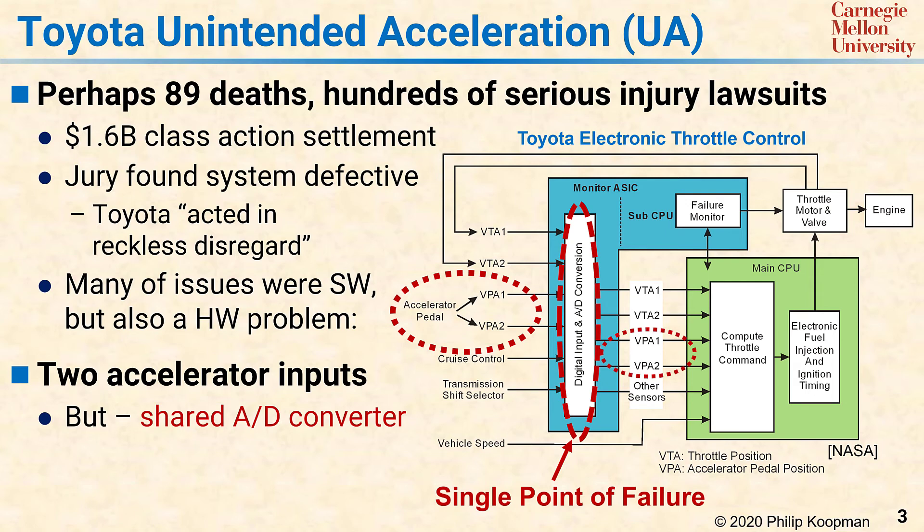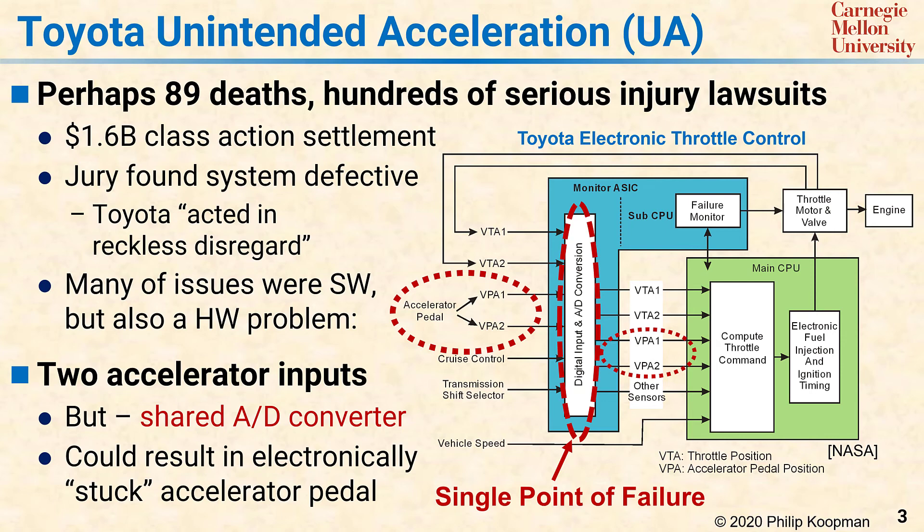Among other things, this arrangement can result in what amounts to an electronically stuck accelerator pedal, meaning that the defect in the blue monitor chip could in effect result in a lie to the main CPU about the accelerator pedal position, and there would really be no way for the main CPU to know that that's what was happening. So what we see in this system is that Toyota did not implement two fault containment regions. That's because a fault inside the blue monitor chip can escape, and a fault from outside the main CPU can enter and cause unsafe behavior.